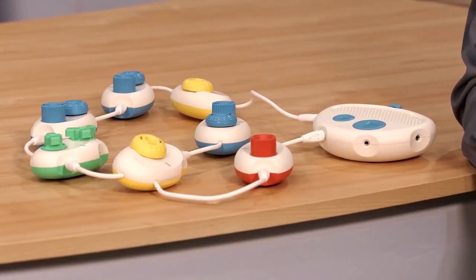CodeJumper is designed to teach the basics of computer coding for young children with little or no vision. Combining physical modules with accessible software and hardware, it makes learning code an enjoyable and fun experience.